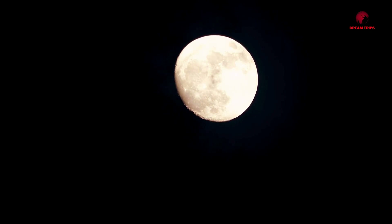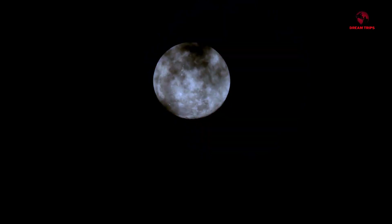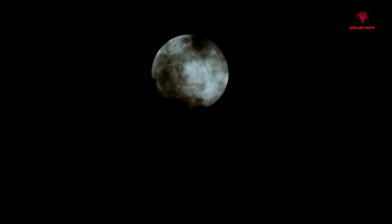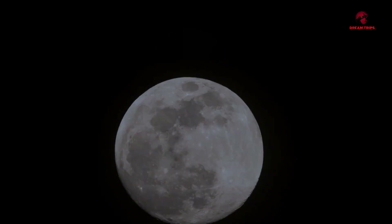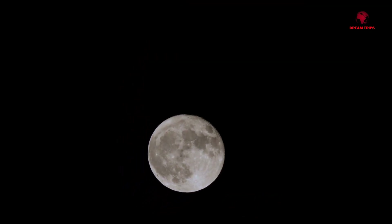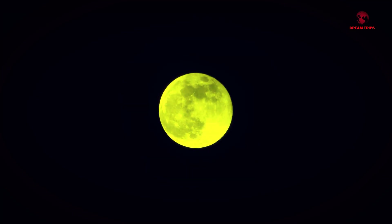But why does it appear round to us? Well, this is a trick played by our eyes and mind, a phenomenon known as moon illusion. When we look at the moon, especially when it's close to the horizon, our brain compares it with nearby objects like trees or houses, and this comparison makes the moon appear larger and rounder than it actually is.